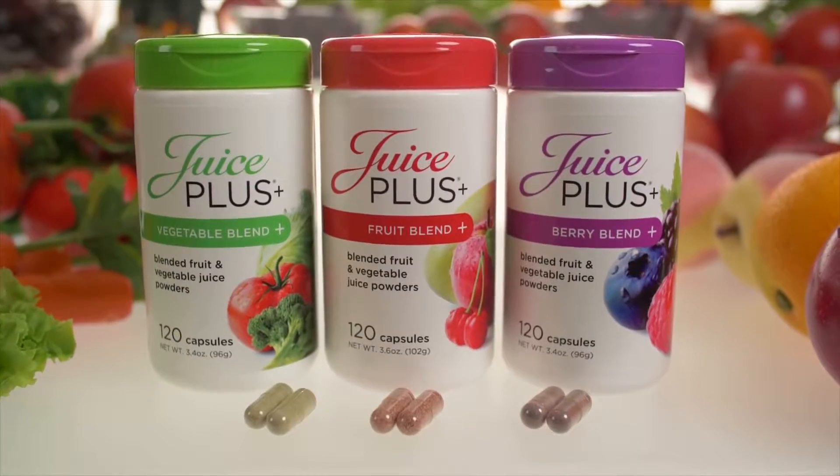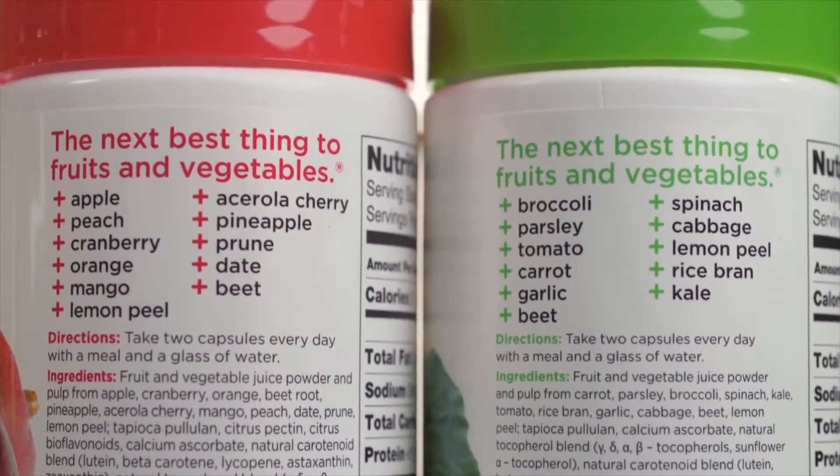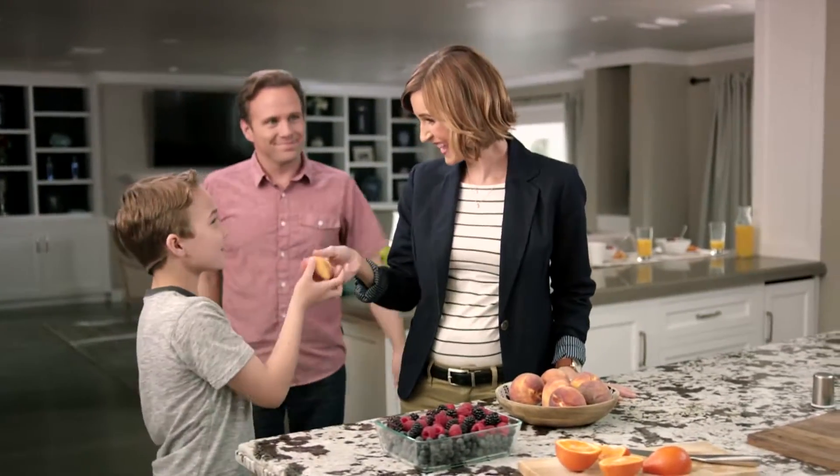Juice Plus is whole food nutrition from 20 fruits and vegetables — 30 if you count the berry blend — that bridges the gap between what we should eat and what we actually do eat every day.